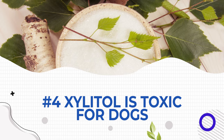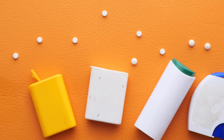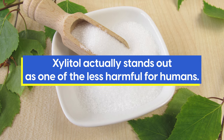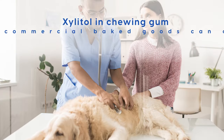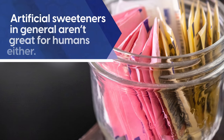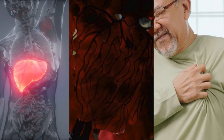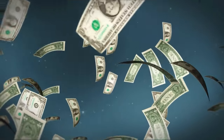Xylitol is toxic for dogs. In a world where artificial sweeteners are regularly banned then allowed back on the market, xylitol actually stands out as one of the less harmful for humans. However, the xylitol in chewing gum and commercial baked goods can cause seizures and liver failure in dogs, so keep them out of reach. As covered in our other videos, artificial sweeteners in general aren't great for humans either, with science-backed concerns about liver cancer, gut damage, and heart disease — but in this industry, money talks.